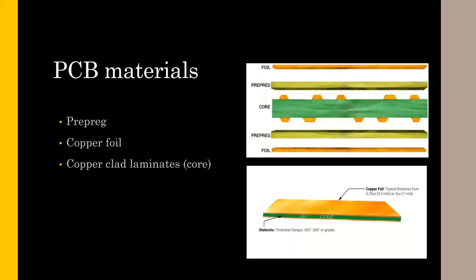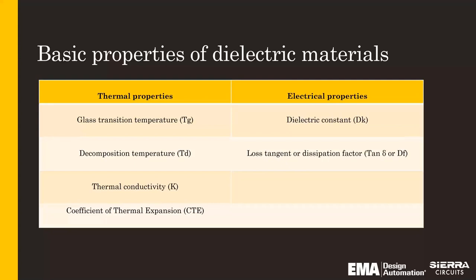Prepreg is a B-stage material that is tacky and allows for bonding of the different foils or laminates. Copper foil is obviously for your traces and your pads. Core material is basically prepreg that is already melted — or C-stage — and there are copper foils already laminated to that core. All of those are very important ingredients to your stackup.